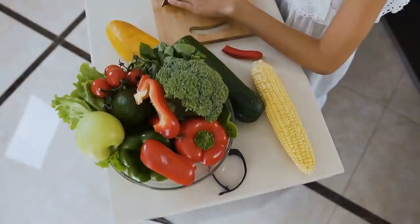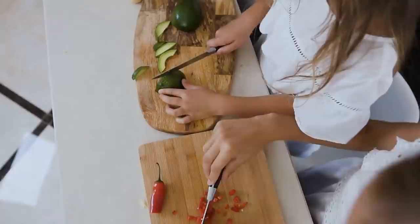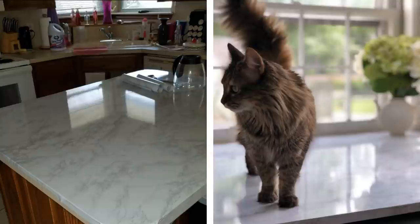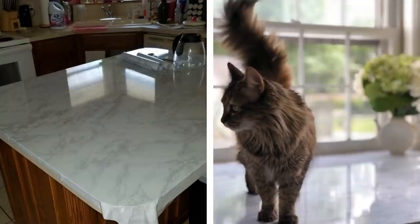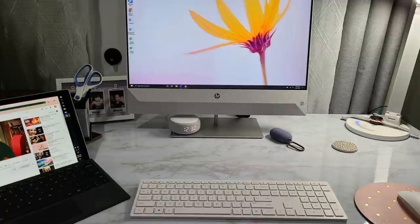Number 17: Stuck with countertops you don't like? You don't have to be. Contact paper can pretty much cover anything, and that includes countertops. Simply get marble contact paper in the color you like and stick it on. You can put this paper all over your counters — just be sure to cut out pieces to allow space for the sink and stove. Contact paper is perfectly fine to use on countertops, and when you move out, you can easily peel it off and the countertops will go right back to looking like they did before.